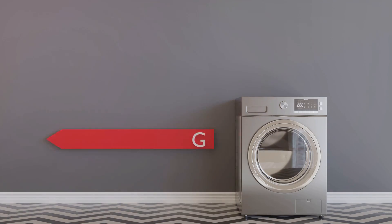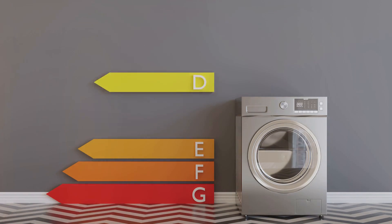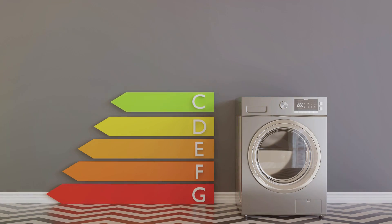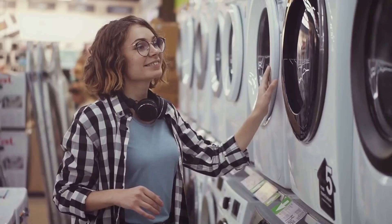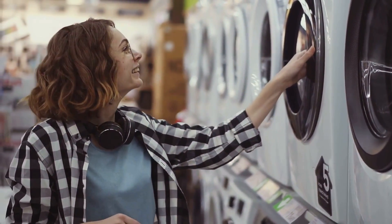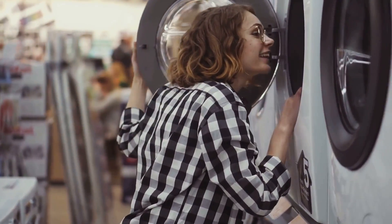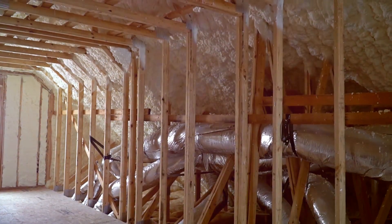Now let's talk about appliances — these are often the biggest culprits when it comes to energy use. Look for appliances with an Energy Star rating, as these are designed to be more efficient, using less power to do the same job. And remember, even when turned off, many appliances still drain power. Unplug them when not in use to avoid this phantom load.